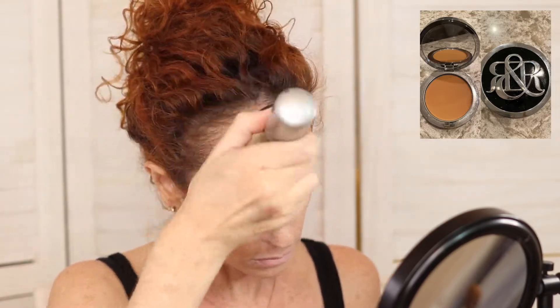But this is a very finely milled bronzer and fun to use.